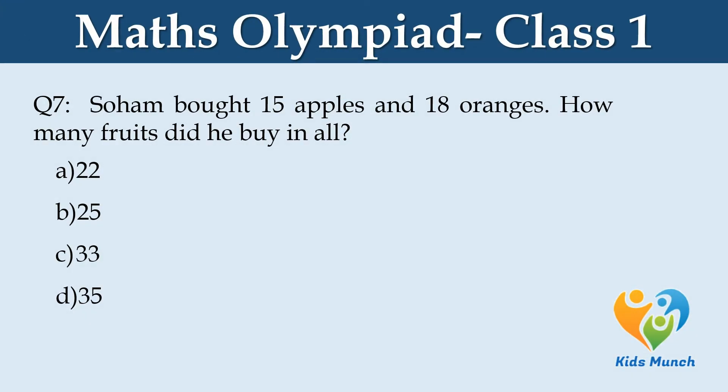Soham bought 15 apples and 18 oranges. How many fruits did he buy in all? Option A. 22, B. 25, C. 33, D. 35.